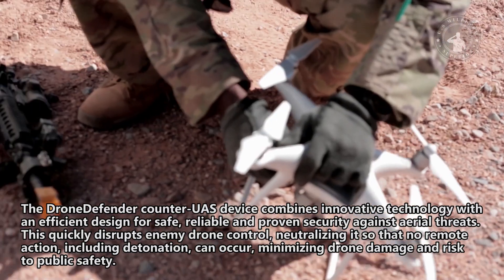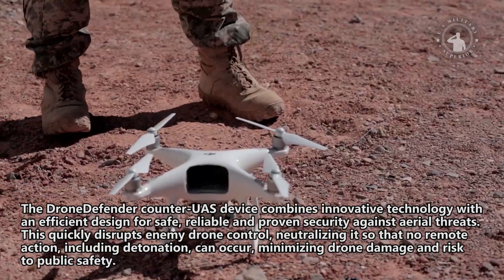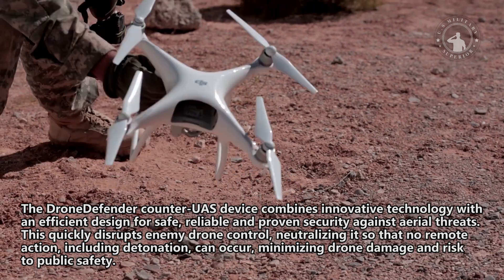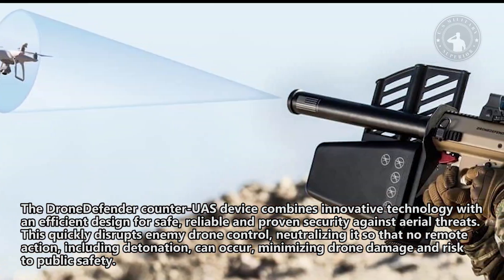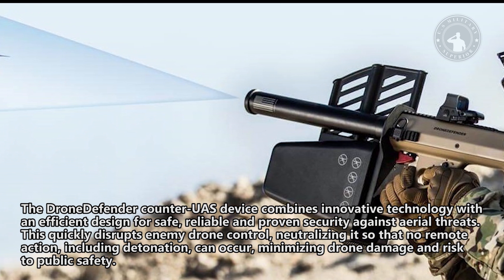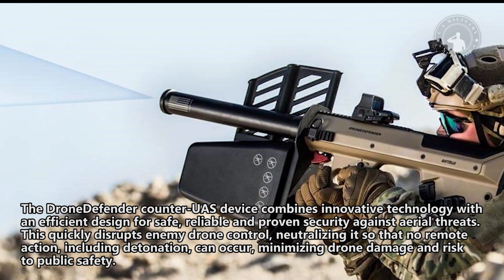The Drone Defender Counter-UAS device combines innovative technology with an efficient design for safe, reliable, and proven security against aerial threats. This quickly disrupts enemy drone control, neutralizing it so that no remote action, including detonation, can occur, minimizing drone damage and risk to public safety.